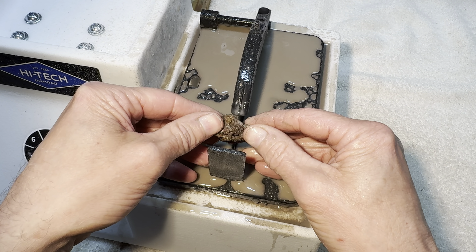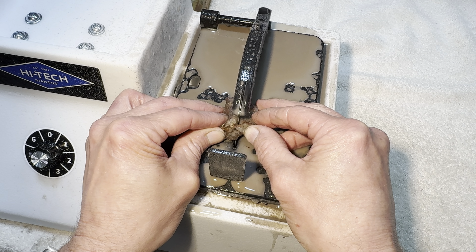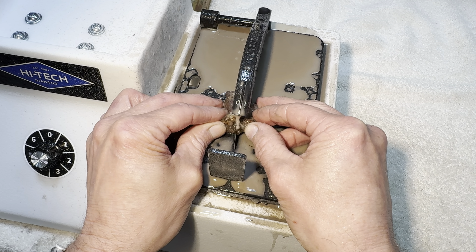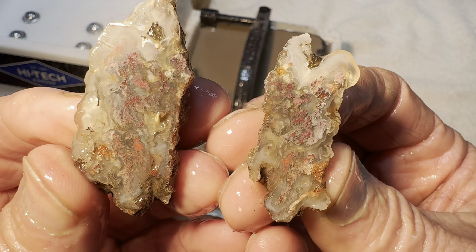And for the last rock, the cut begins. All right, it's finished. And what do we have inside? Okay.